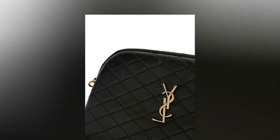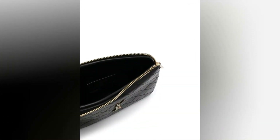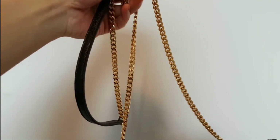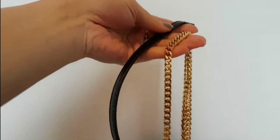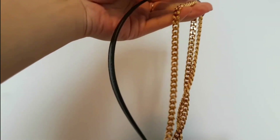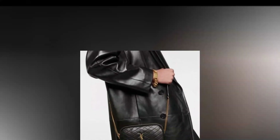The interior of the logo plaque is spacious and perfect for holding all your essentials. The interior is lined with soft fabric that helps to protect your belongings and keep them organized. The logo plaque crossbody bag features an adjustable shoulder strap which allows you to wear it at your preferred length. The shoulder strap is comfortable to wear and provides a secure fit, ensuring that the bag stays in place while you're on the go.